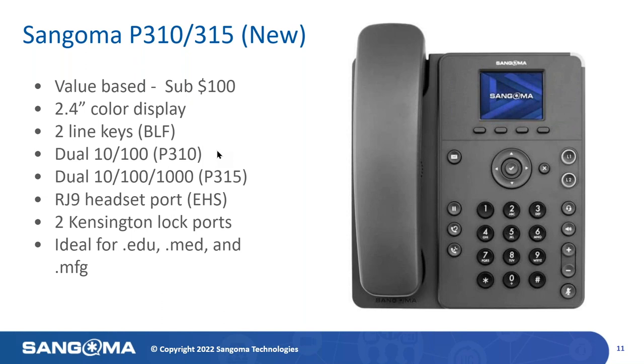We've even added two Kensington locks for security — you can mount these and connect them directly to a Kensington lock to secure the devices. We built these phones specifically with education, medical facilities, and manufacturing in mind. And remember, these phones are sub-$100 and support many of the same features across the line. We've been getting some really good traction in the EDU, manufacturing, and medical spaces.